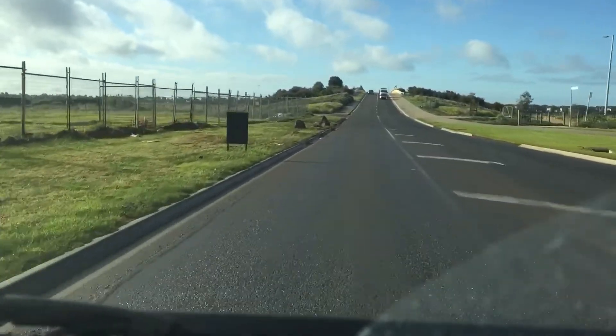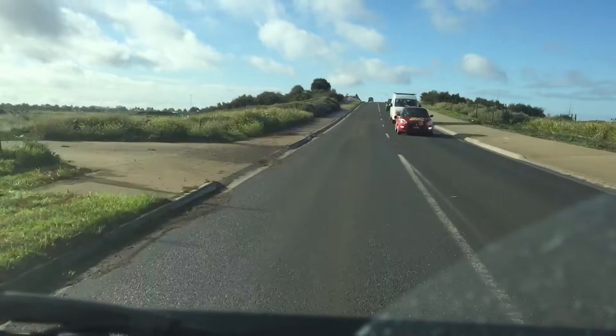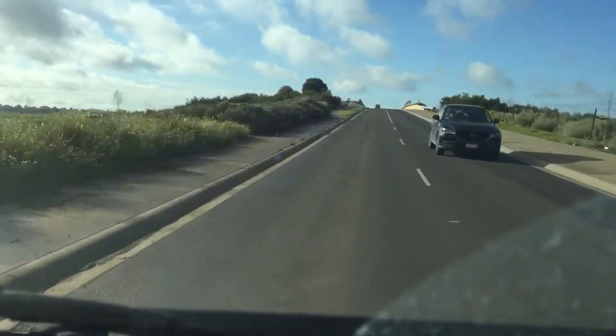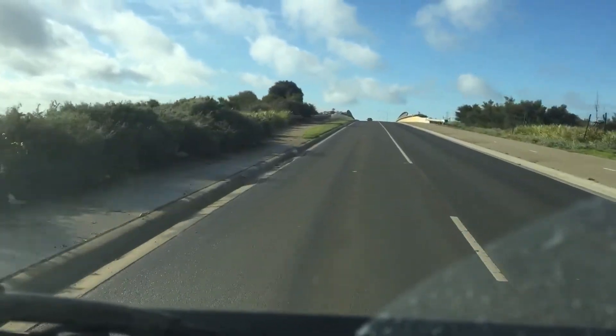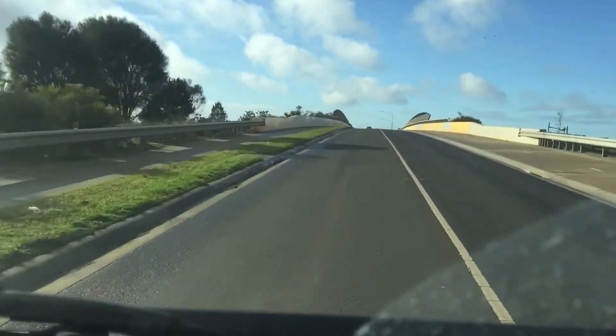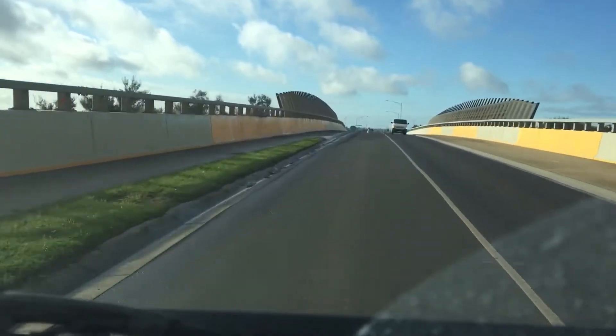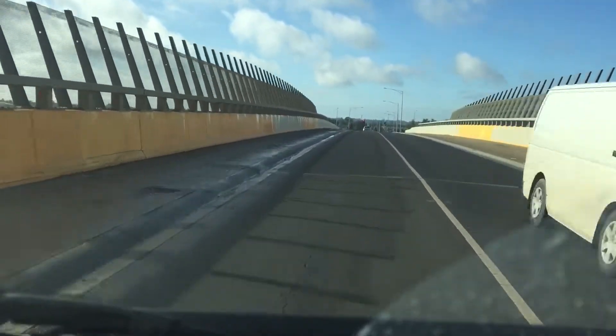We are now on Black Forest Road. You can see on the left side there are no houses, and on the right side there are newly constructed houses. In the last few months they have completed quite a few homes in this area.